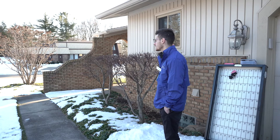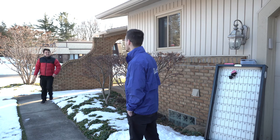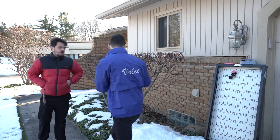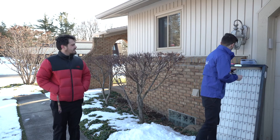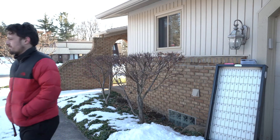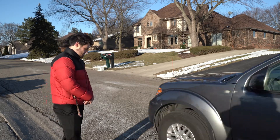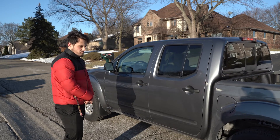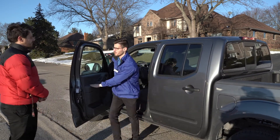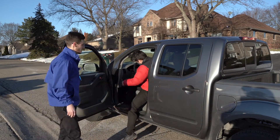This is how the process should look and sound. Valet: "Hey, you ready to go, sir?" Customer: "Yes, I am." Valet: "You got a ticket on you?" Customer: "I believe I do." Valet: "Thank you so much." Customer: "Thank you." Valet: "All right, I'll be right back with your car." Customer: "Okay." Valet: "All right, sir, you all set?" Customer: "Thank you." Valet: "No problem. Have a good evening."